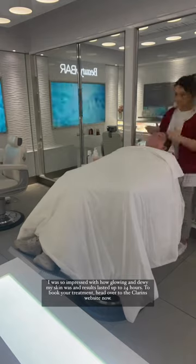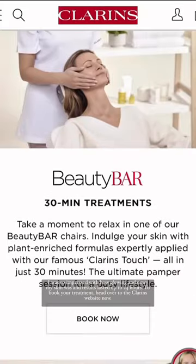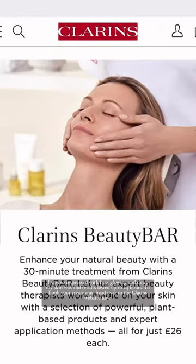I was so impressed with how glowing and dewy my skin was, and the results lasted up to 24 hours. To book your treatment, head over to the Clarins website now.